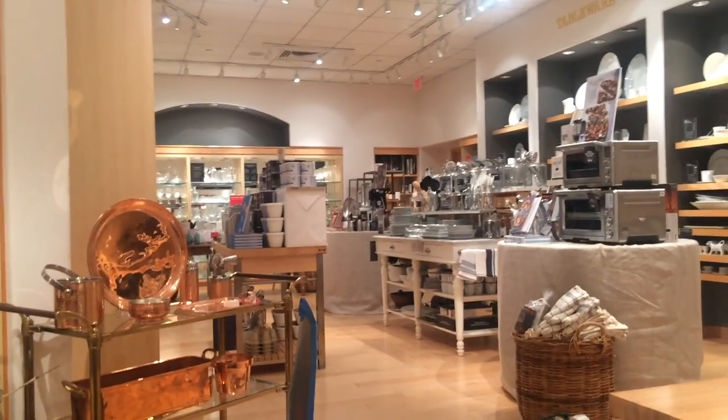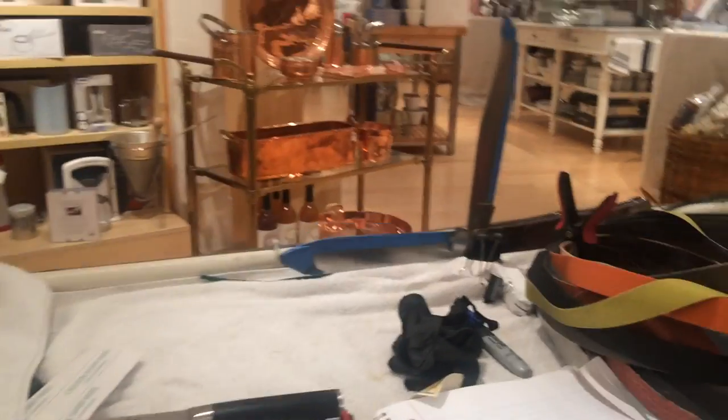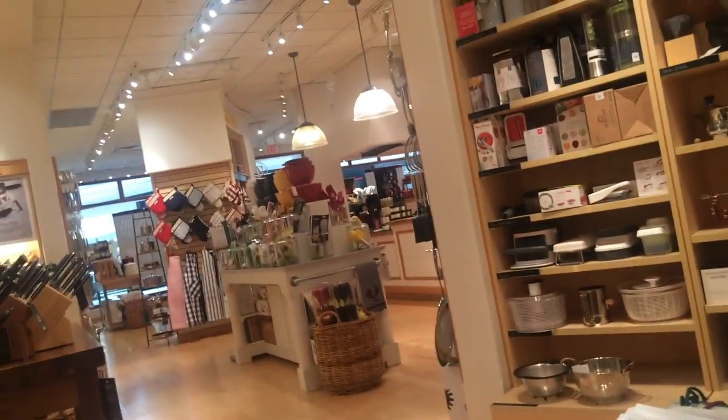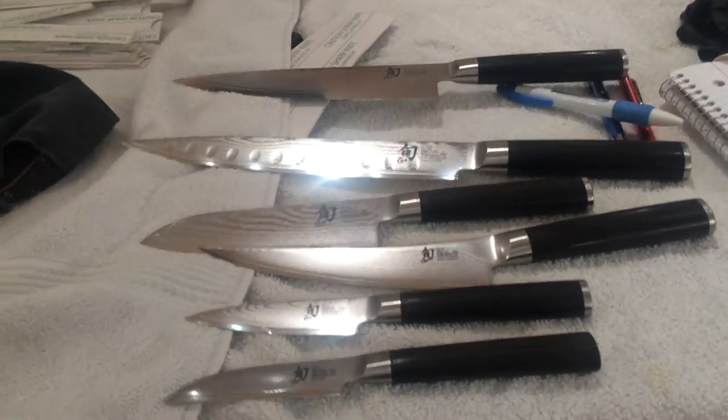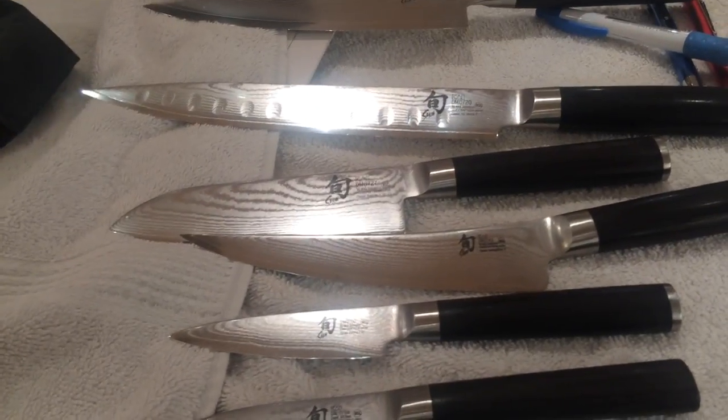Well, Thursday, about 10:45 — we've just about set up to sharpen some knives at Williams and Sonoma. We got our first customer. It's a whole set. I like to start the day off with a full set. That's a sign you're going to have a good day, I hope.